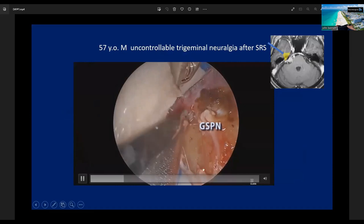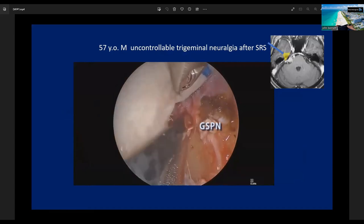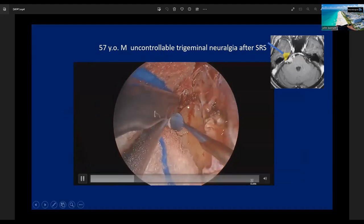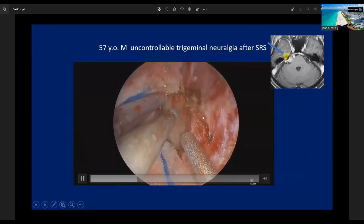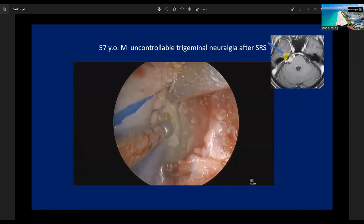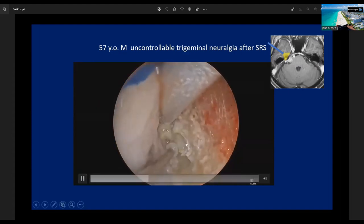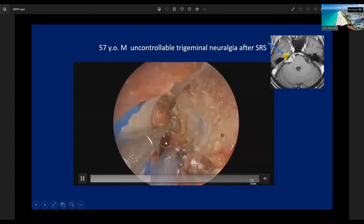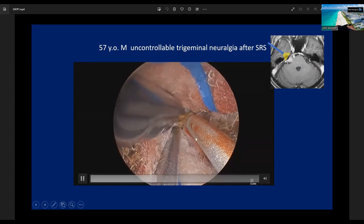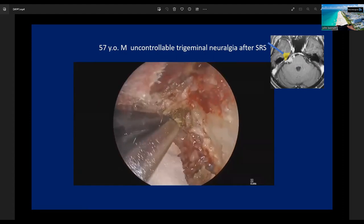This bone structure is Kawase's triangle. Now I expose the trigeminal impression. This is the trigeminal nerve and this is the trigeminal impression. After exposing Kawase's triangle, I carefully drill out the petrosal apex using a special drill. The shaft of this drill is completely covered, so we can perform safe drilling even through a very small surgical corridor.